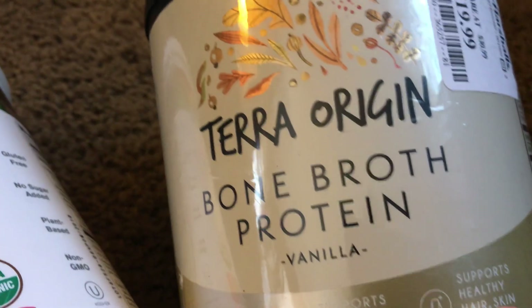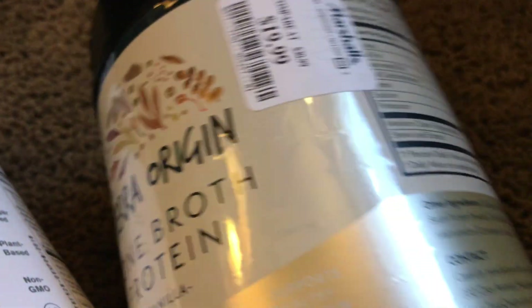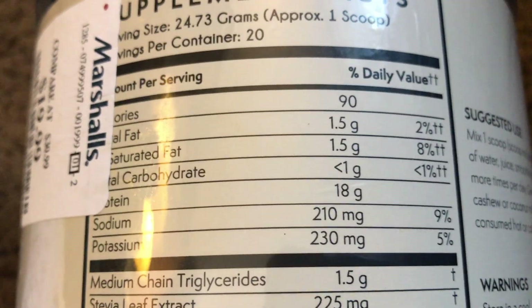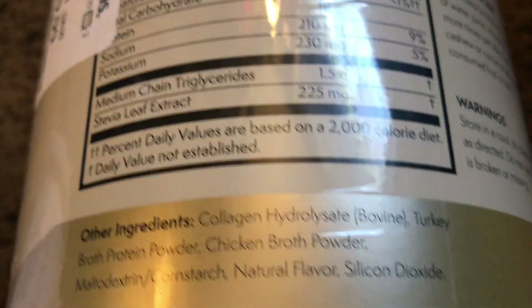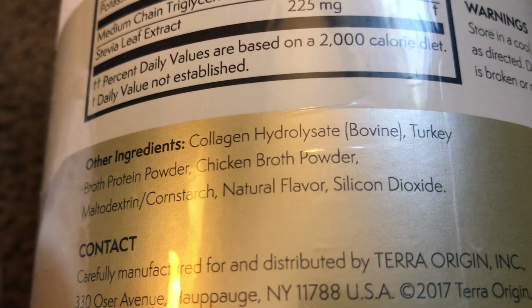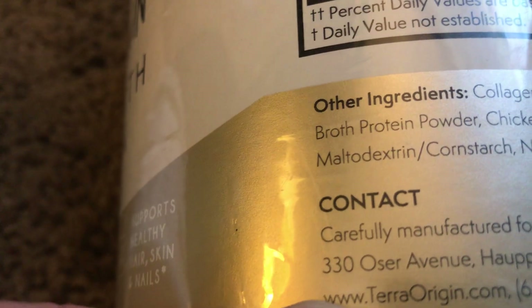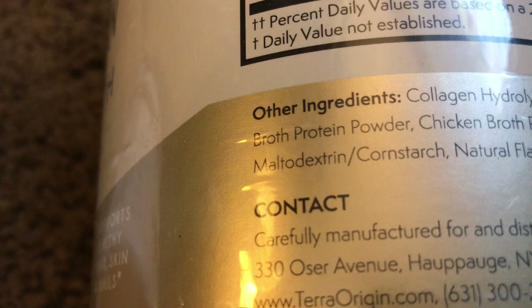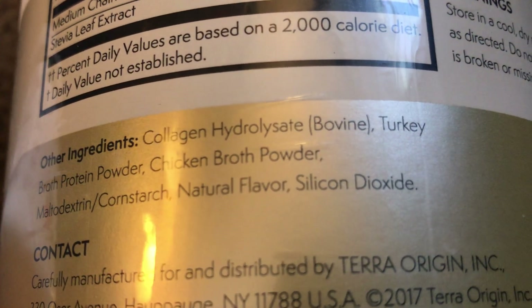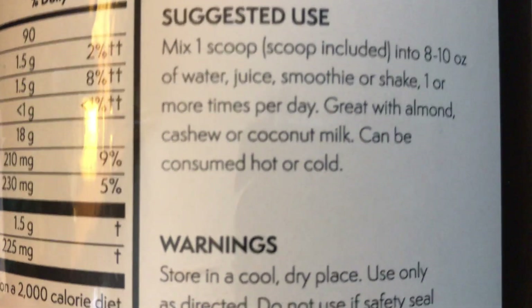First of all, I started with the Tera Origin bone broth protein, vanilla. I got this at Marshall's for $19.99 — it's normally $30.99. I bought a couple of these. You can pause the video if you want to see the ingredients. It has collagen hydrolysate, bovine broth protein powder, chicken broth powder, and some cornstarch — I guess that's to hold it together — natural flavor, and silicon dioxide, which is probably a preservative, probably not the best thing, but you can't refrigerate this. You can mix this with almond, cashew, or coconut milk; it can be consumed hot or cold, with water, juice, or a smoothie shake. One scoop is eight to ten ounces.